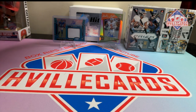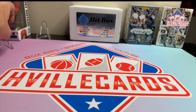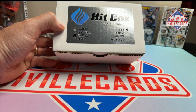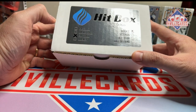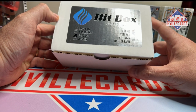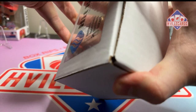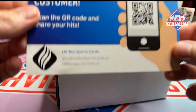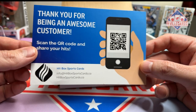But for today, let's just move these aside. Today we're doing Hitbox — HitboxSportsCards.ca. I can't remember if this is my second box that was supposed to be from September or if this is my first box from October. I think it's October though, so let's open it. If you want to join them, HitboxSportsCards.ca or scan the code.